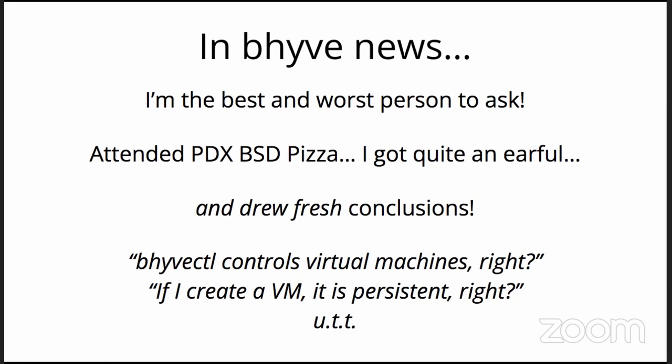Two people cornered me rightfully — one an OpenBSD user — and asked: so Beehive controls virtual machines, right? You set it up, start it, stop it. Not exactly. And if I create a VM it's persistent, right? Not really. That tool is not what you think it is, and it's not equivalent to say the VMD commands on OpenBSD.